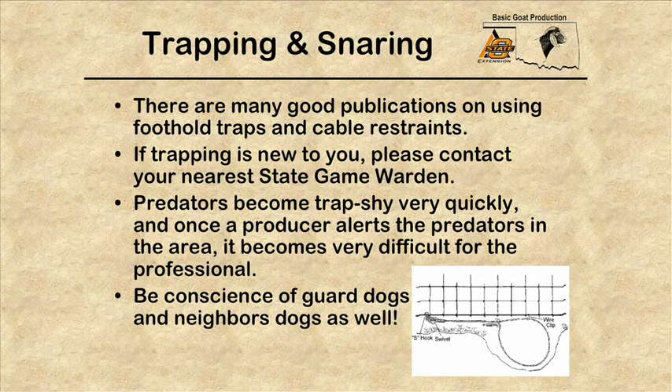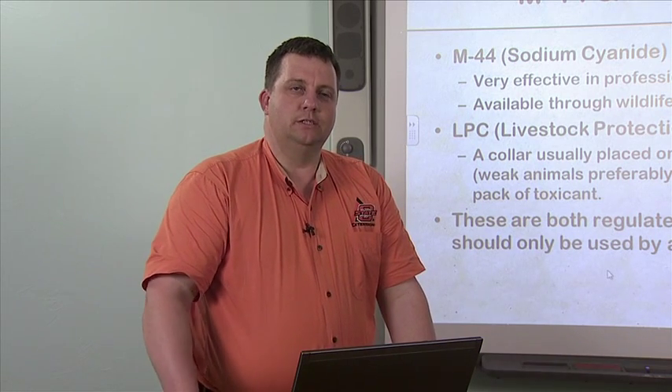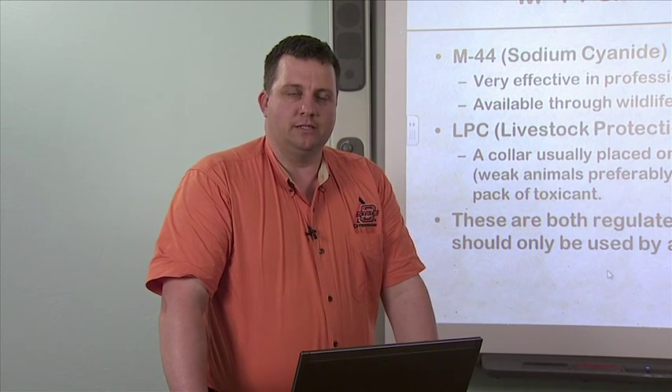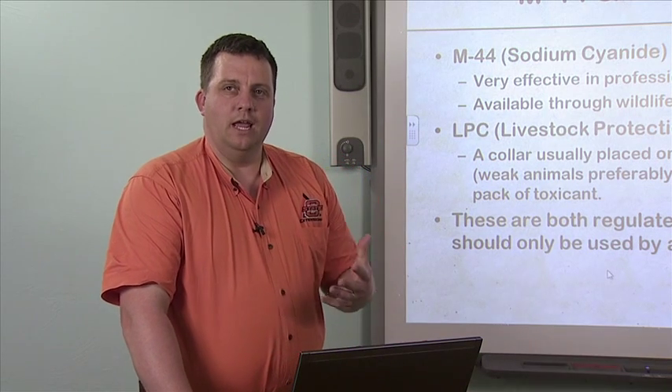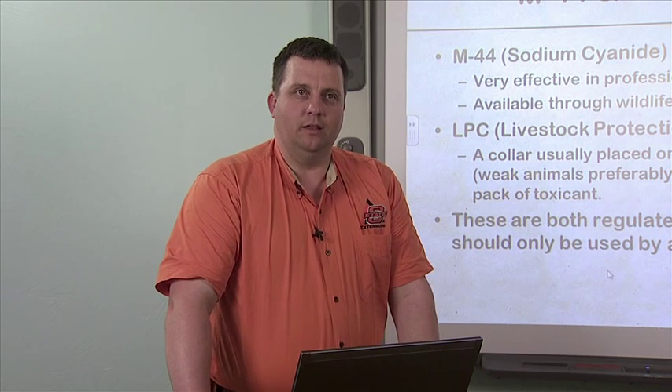If you have traps set, be conscientious of your own guard dogs and alert your neighbors so you don't accidentally trap one of their dogs. The M44 and livestock protection collars are both regulated in Oklahoma and can only be used by professionals. The M44 sodium cyanide gas discharge bomb works by placing bait on the end of a pull cord — the predator pulls it and sodium cyanide is discharged into the face of the animal, with death being almost instantaneous. The livestock protection collar is placed around the neck of weak animals and contains a gel pack of cyanide toxicant. When a predator bites the neck, they absorb the toxicant orally, and death follows quickly.